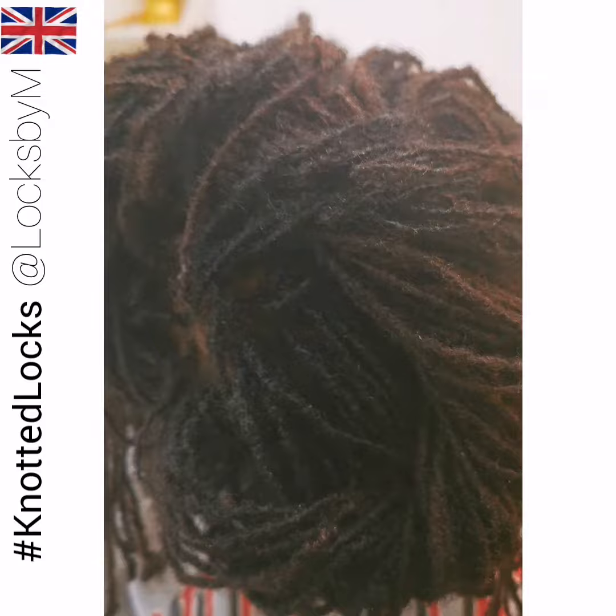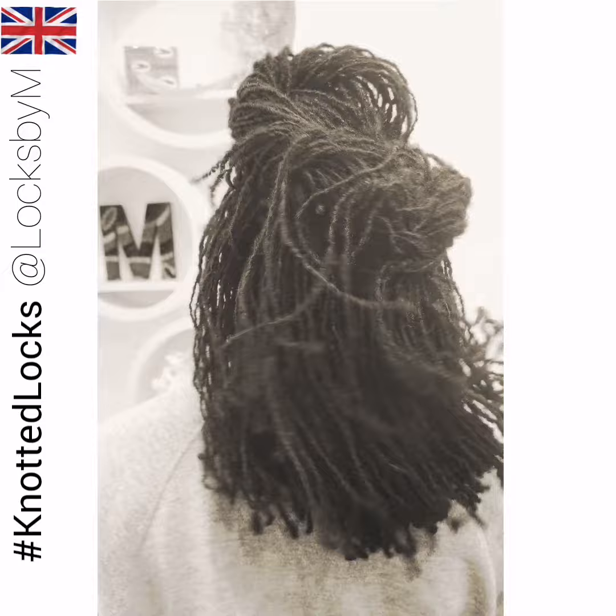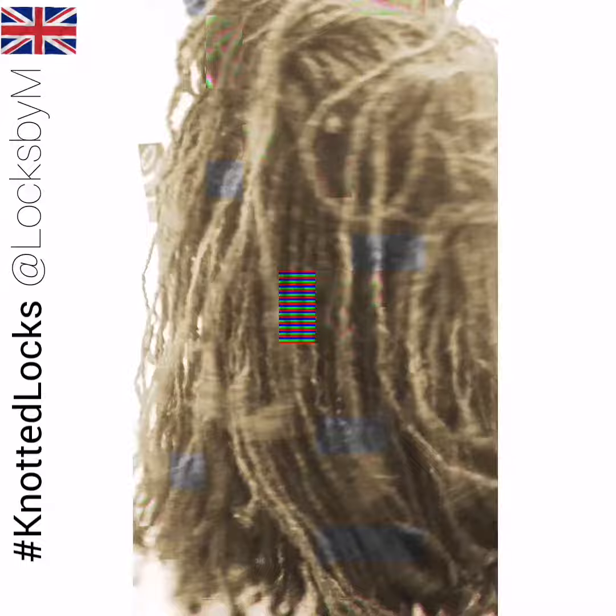Knotted locks technique has been created fundamentally to encourage independent thinking — understanding your hair without an expert being on your hair. With knotted locks, you become the expert.